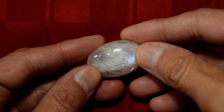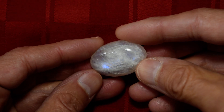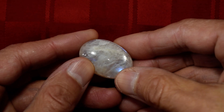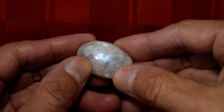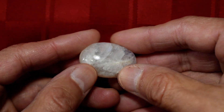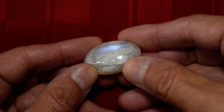This is our Cathy's Crystals New Moonstone Number One Palmstone. We got these in Tucson this past winter, 2023, and this material is so new that at that time it didn't really have a name. It's being called New Moonstone.